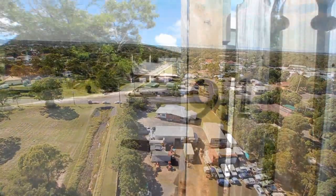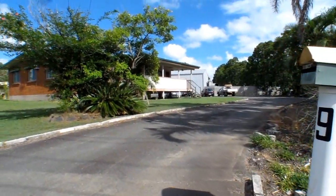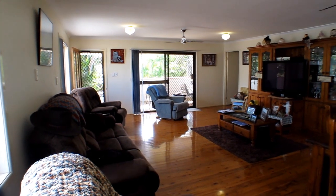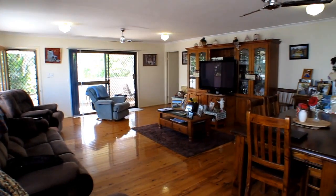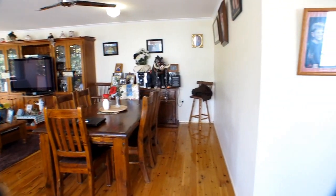A sealed driveway leads through the front picket fence, past a wide lawn, to a home that is set well back from the street. It is a steel framed brick veneer home with cypress pine floors throughout.